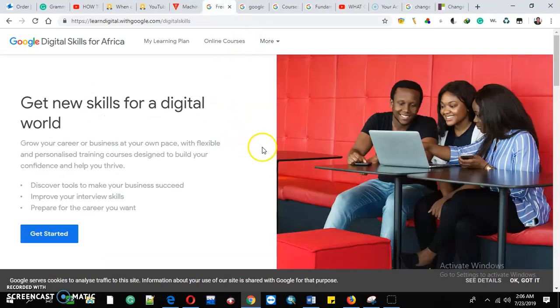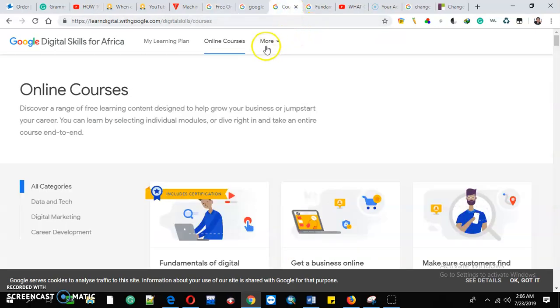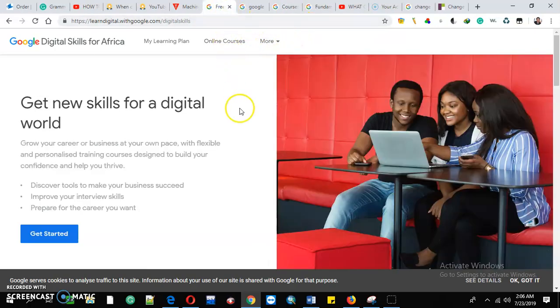Are you interested in getting skills for a new digital world? Welcome to my YouTube channel, Lifestyle Tutorials. Make sure you subscribe, like, share, and comment. Today I'm teaching the public how to get new digital skills for free using this platform offered by Google called Google Digital Skills for Africa. The first thing that you will need is only to sign up your Gmail account.